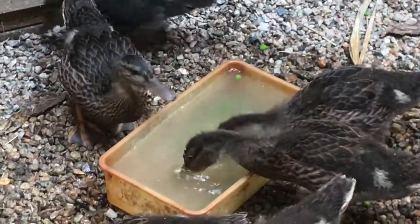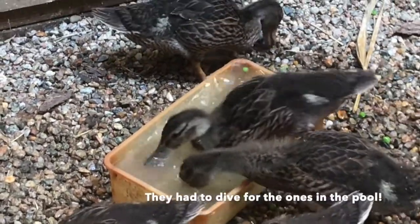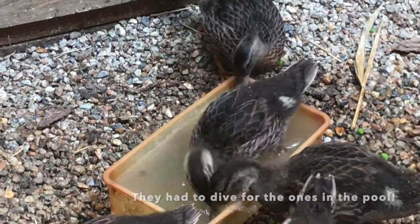Ducklings grow up so fast — it is crazy how quickly they grow up. They are already starting to look like adults, and they have only been hatched for a little over a month.